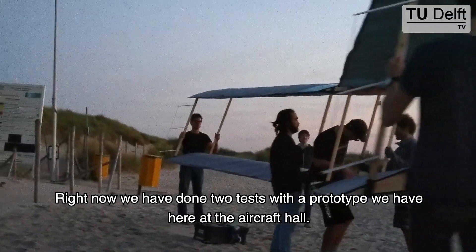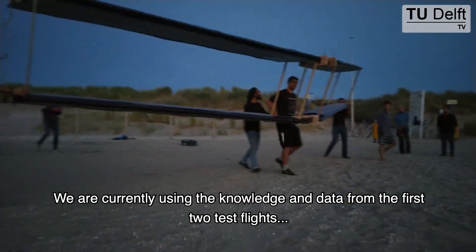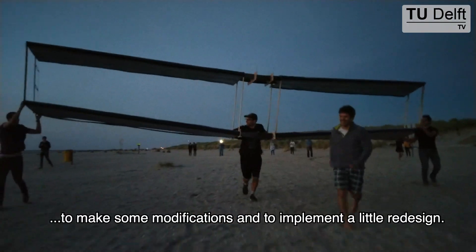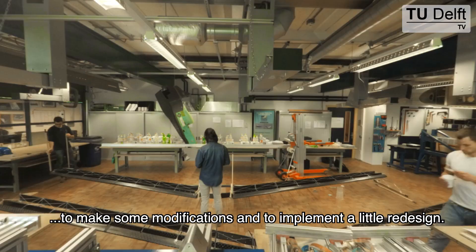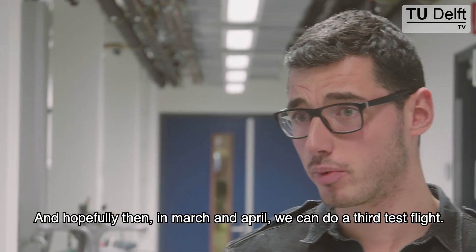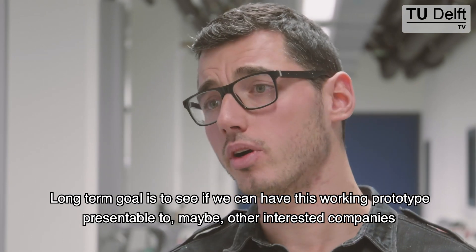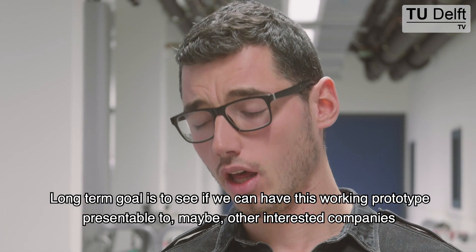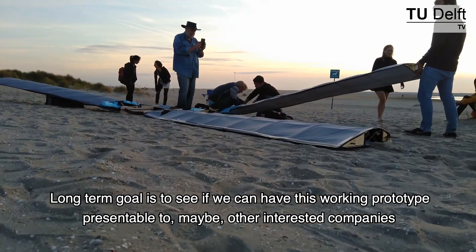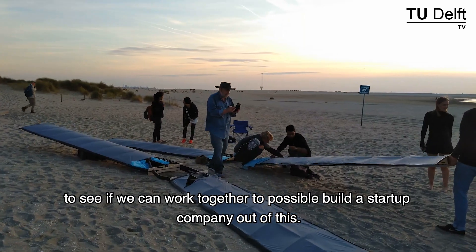Right now we have done two tests with a prototype we have here at the aircraft hall. We are currently using the knowledge and data from the first two test flights to make some modifications and to implement a little redesign. Hopefully in March and April we can do a third test flight. The long-term goal is to see if we can have this working prototype presentable to maybe other interested companies, to see if we can work together to possibly build a startup company out of this.